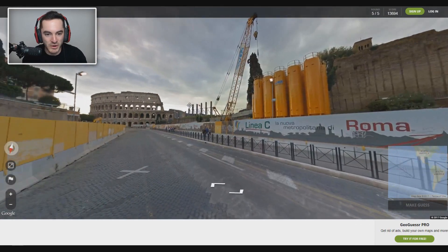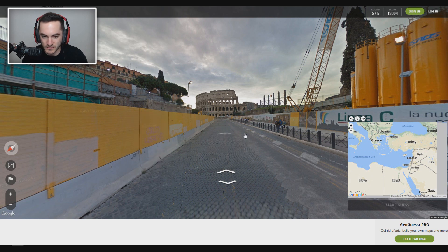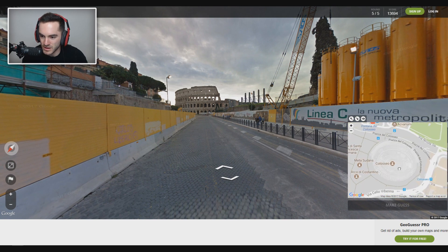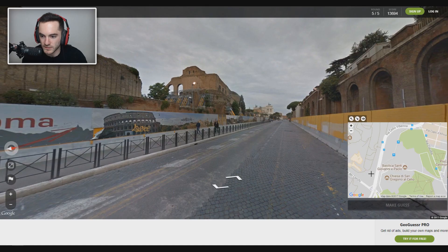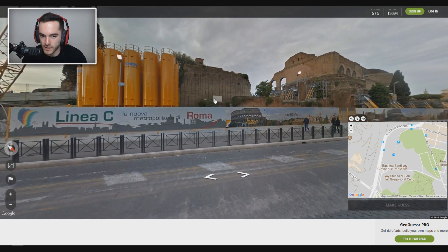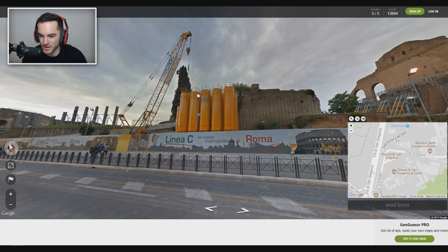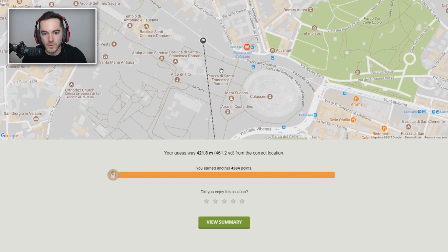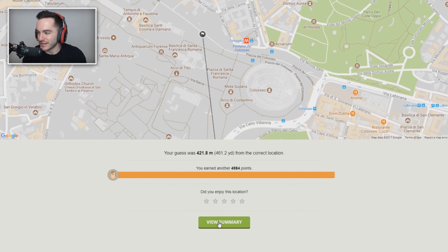Rome — we know we're there. That's the Colosseum. That's a pretty straightforward one. I still don't know exactly if I'm going to get the specific road we're on. But the Colosseum is right there. Which road? Maybe we're here on this road — I bet we are on this road. Because that looks like another historical-looking building, right? And that would be that right there. So I'm gonna take a wild guess and say we're right up in this area, probably. 400 — oh shoot. We were on that road and not that road. 4,984 points. Not the end of the world.